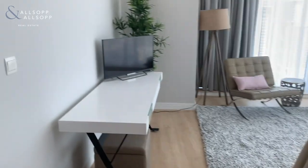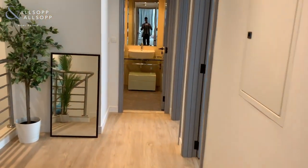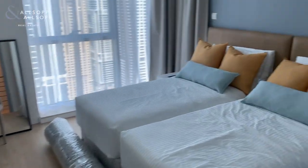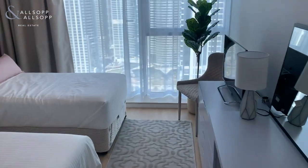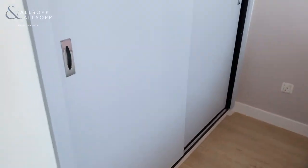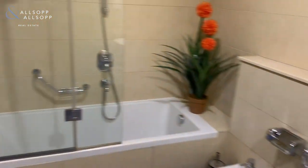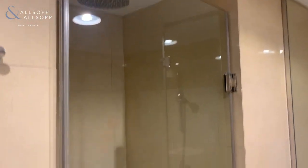Walking back through, on your right hand side you have both bedrooms, again with storage space, identical in the other bedroom as well. Each of these bedrooms has the shared bathroom here, with bath and shower.